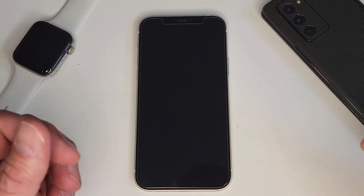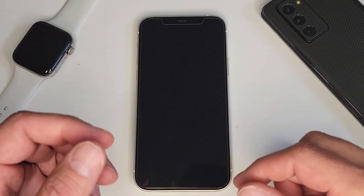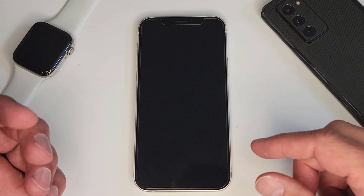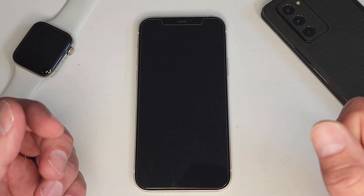Hello everyone, this is Clint with Gotta Get It Done, where we talk about technology and productivity and how we use technology for productivity. Today I want to talk about one of the greatest features my iPhone has, and that's Siri Shortcuts.